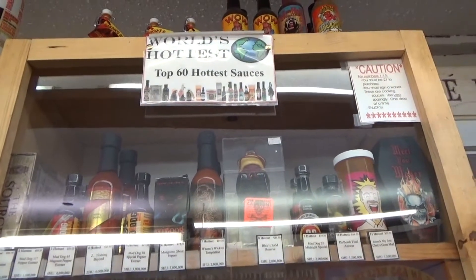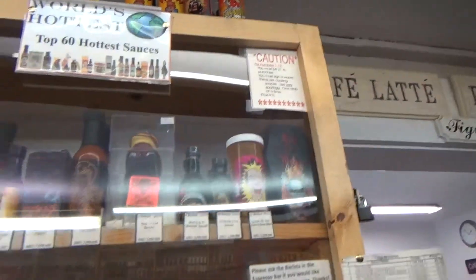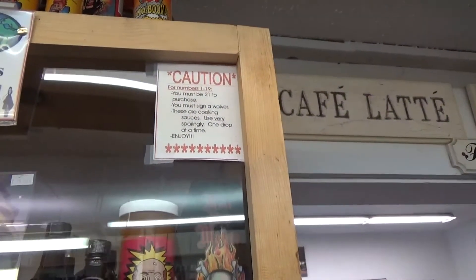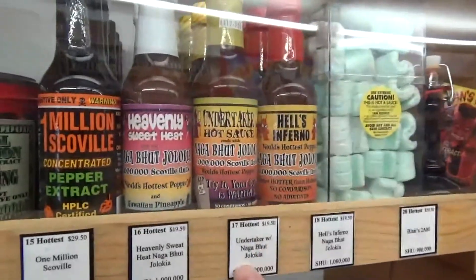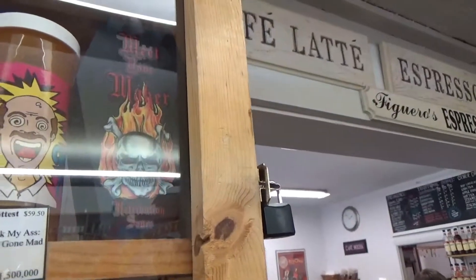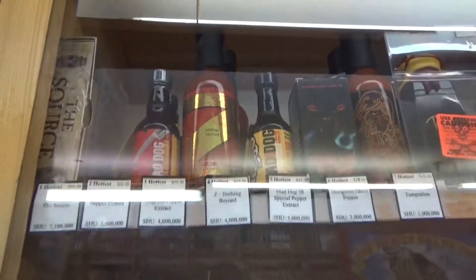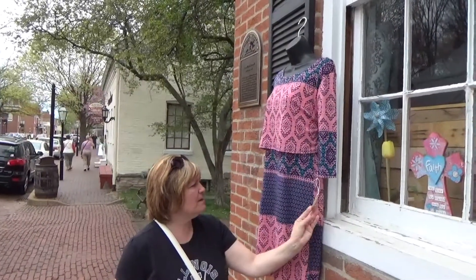In this locked up case they have the world's hottest — top 60 hottest sauces. They even have a caution sign. You must be 21 to purchase. Satan's Blood — you must sign a waiver. They're cooking sauces, so use very sparingly, one drop at a time. The Undertaker — that's kind of scary. Hell's Inferno. Satan's Blood. Smacked my ASS. Chef's Gone Mad. They don't have to worry about me — I don't want any of those. It's not bad either, $42. Made in the USA.